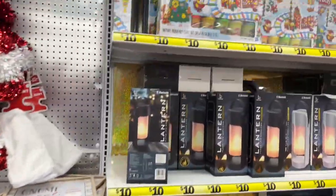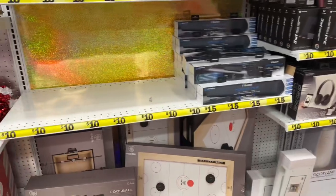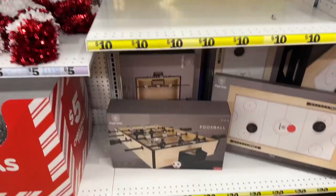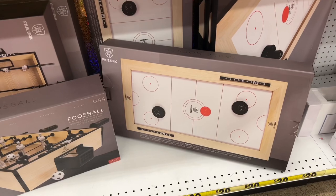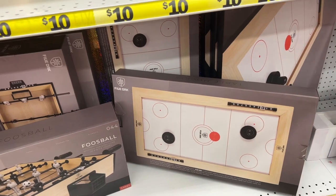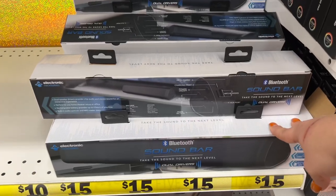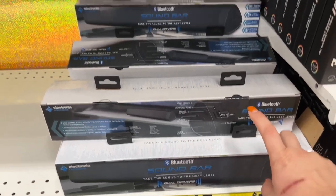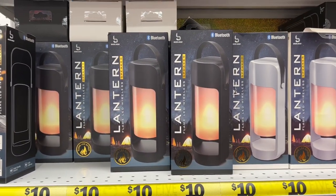Over here they have a lot of tech. The foosball is new - I think it's under the twenty-dollar range. They also have the table hockey. They have these sound bars for fifteen dollars with dual drivers, and then these LED lantern speakers - I actually have a friend who got one and she really likes hers; it's great for camping.